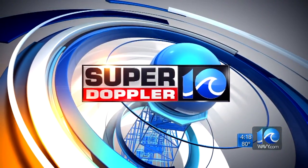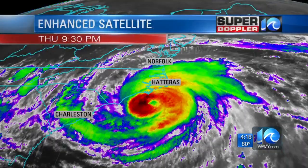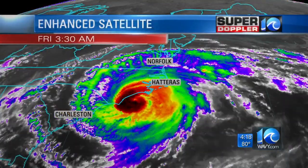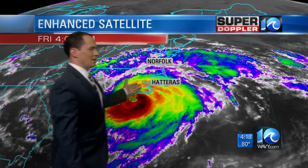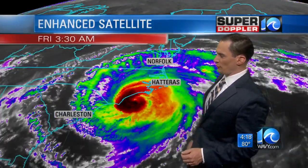Your Super Doppler 10 forecast from meteorologist Jeremy Wheeler. Still impressive on the satellite — still a large system. When you look at the clouds, it looks like it's bigger than Virginia and North Carolina put together, just looking at the cloud structure. So a very big system.